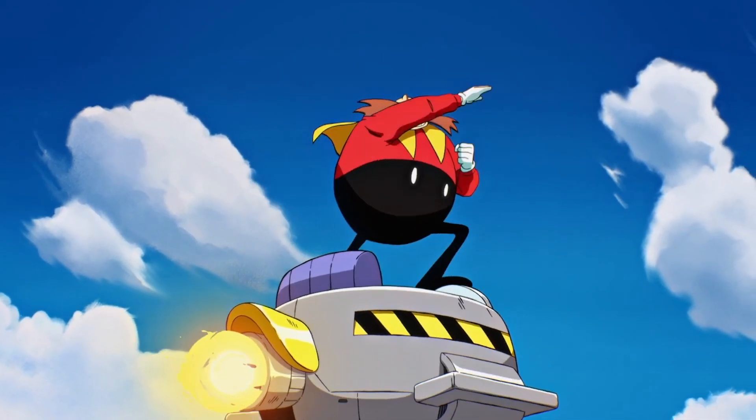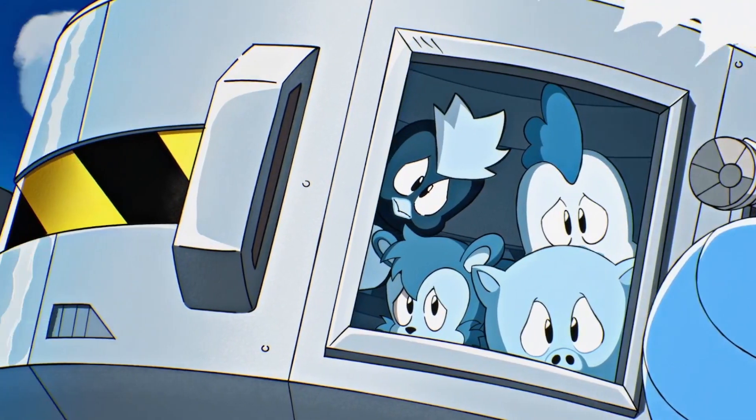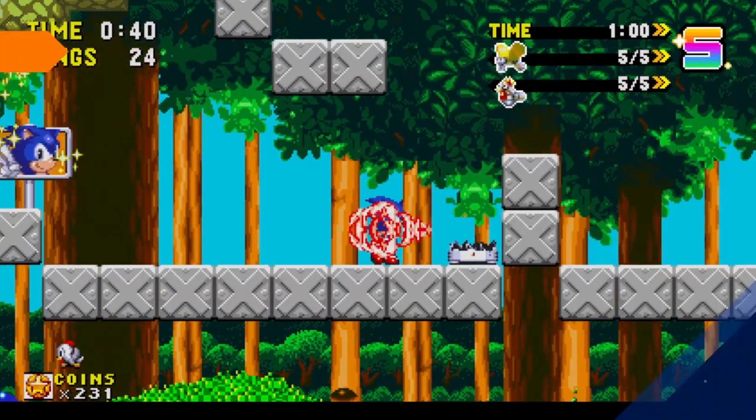On top of that, there's a story mode where you can play all the games in sequence connected by brand new animated segments, and a mission mode where you have to beat a number of time challenges in specially designed versions of the levels from each game.